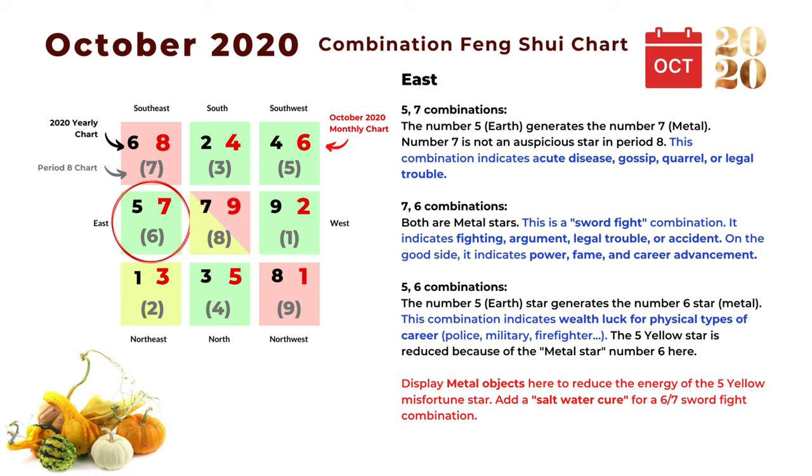The first combination in the east is five and seven: the five earth star generates the number seven metal star. However, number seven is not an auspicious star in Period 8, so the negative side of this combination shows more — including acute disease, gossip, quarrel, or legal trouble. The next combination is seven and six: both are metal stars, and this is a classic sword-fight combination indicating fighting, argument, legal trouble, or accident. On the good side, it can also mean power, fame, and career advancement.